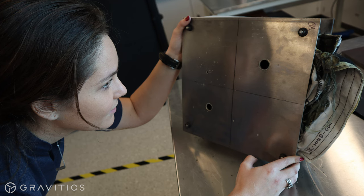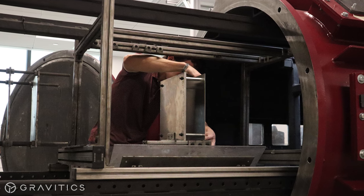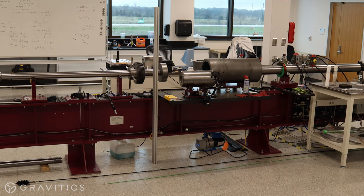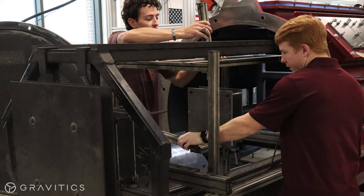To test the strength of our design, we put it through a series of tests at the Texas A&M Hypervelocity Impact Laboratory. This laboratory houses a state-of-the-art two-stage light gas gun capable of launching projectiles at velocities of up to 8 kilometers a second.